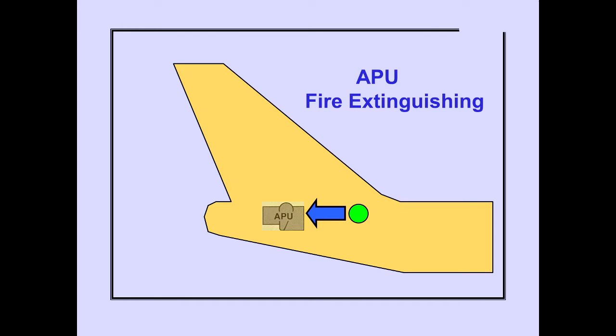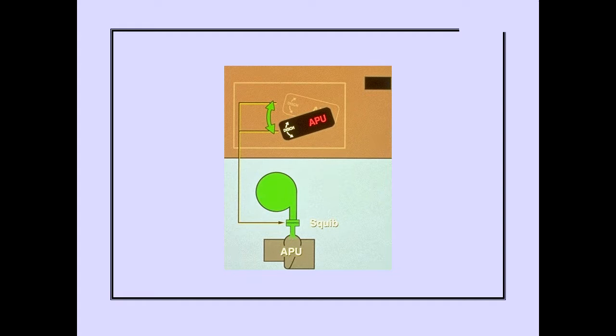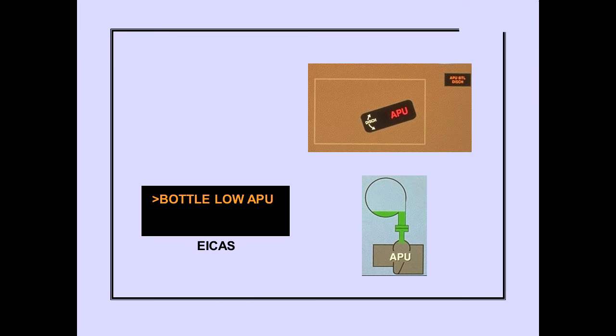Now let's look at APU Fire Extinguishing. Pulling the Fire Switch unlocks the switch for rotation. Rotating the APU Fire Switch in either direction to the stop discharges the Fire Extinguisher Bottle. The APU Fire Switch remains in the rotated position. The ICAS Advisory Message Bottle Low APU is displayed when the APU bottle has discharged, and the APU Bottle Discharge Light also illuminates.